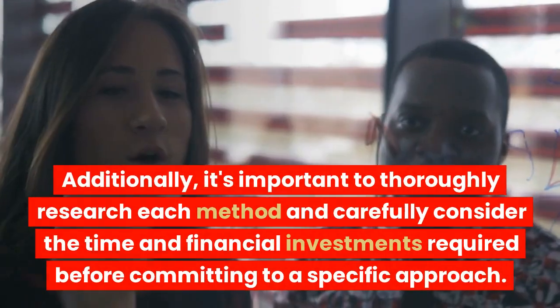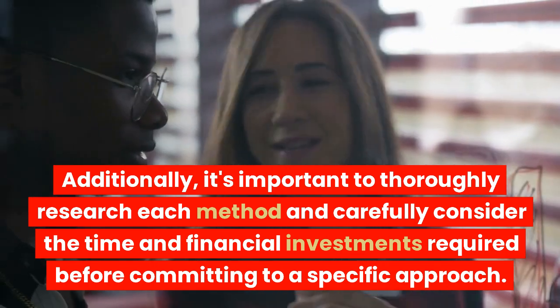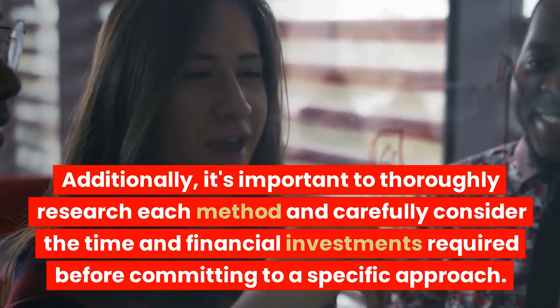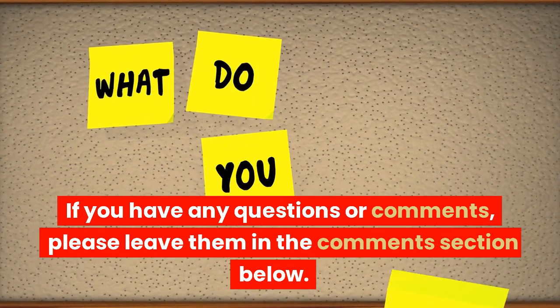Additionally, it's important to thoroughly research each method and carefully consider the time and financial investments required before committing to a specific approach. Thank you for watching this video on how to make money online. If you have any questions or comments, please leave them in the comments section below.